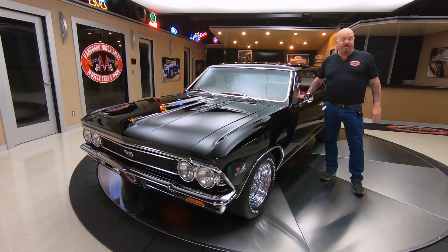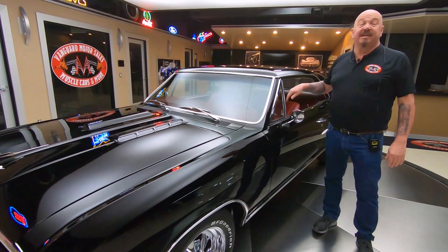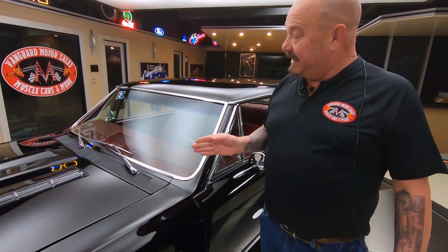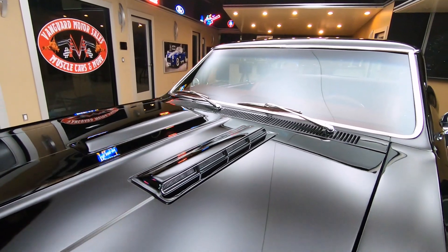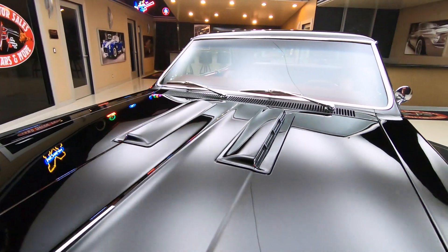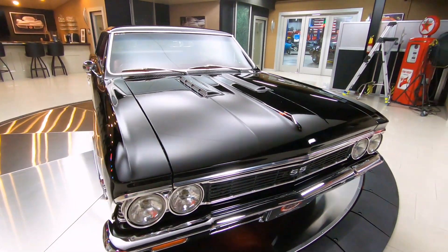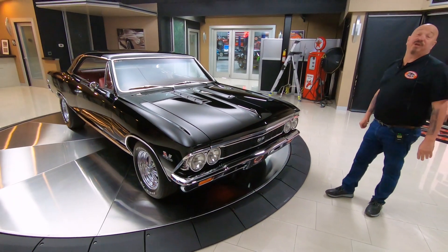Hey guys, welcome to Vanguard Motor Sales. We got a beautiful 1966 Chevelle for you today. This baby is sweet. She's gorgeous on the bottom, she's gorgeous on the top, and there is a 427 cubic inch motor under that hood. You want to talk about a fun car? This is one amazing car right here. Take this car anywhere and be proud to have it — best of show everywhere you go.